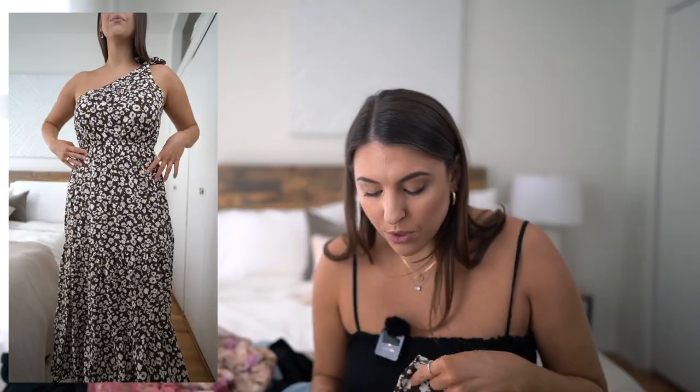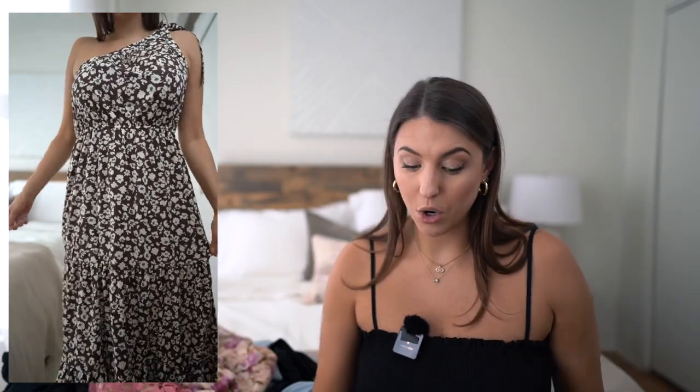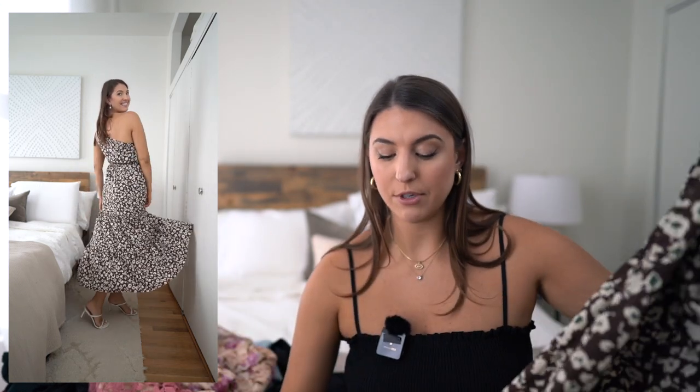The next dress is this one shoulder tie dress with a really pretty floral pattern. It's brown, cream, and green — beautiful muted tones. I love how flowy this dress is. This is a great beach wedding dress or garden party wedding guest dress. I would recommend wearing a strapless bra, but it is very forgiving and not tight at all. If you're going to a summer wedding when it's really warm, this is a great option. What I love about this one is you can totally wear it on vacation too — you can dress it up or down and wear it more than once, which is always the goal.